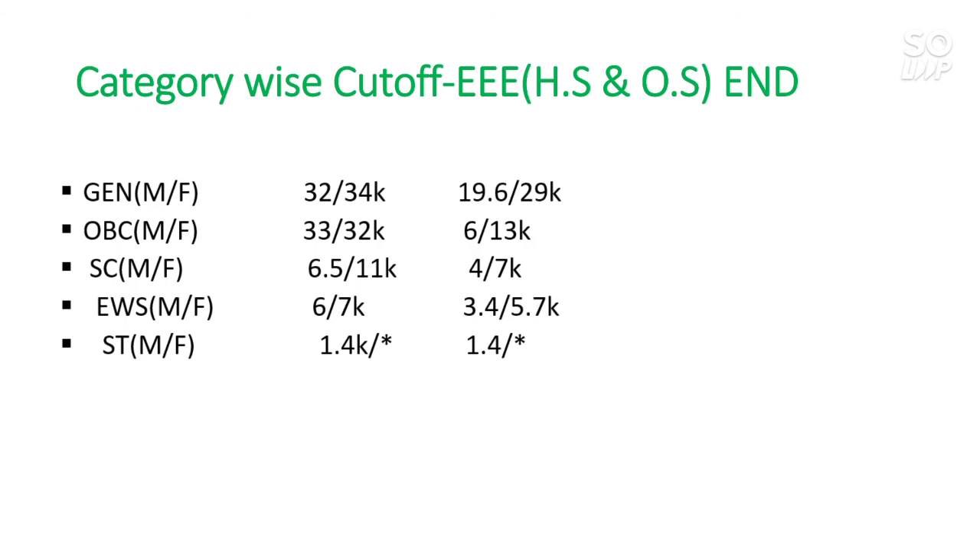This is all about the NIT Jalandhar review 2021. This data is from the latest JoSAA counseling 2020 up to round six. These are category ranks. Hope you find the video useful. If you have any doubt, ask in the comment section or on my Instagram. Please share and like this video. Thanks.